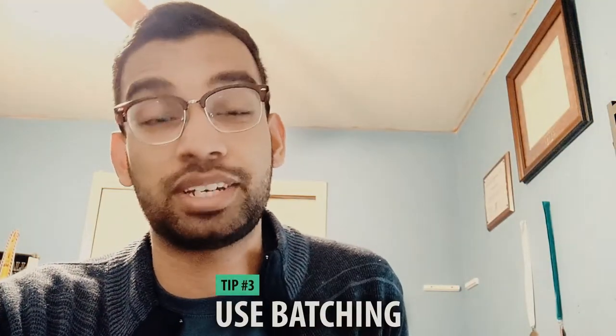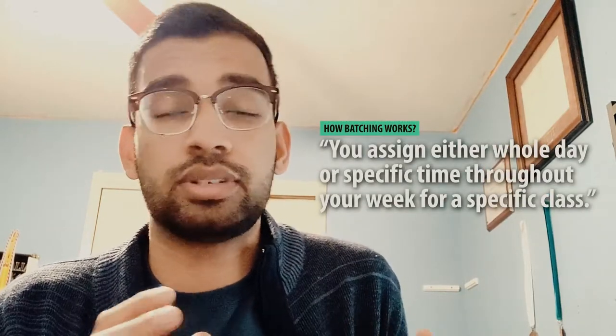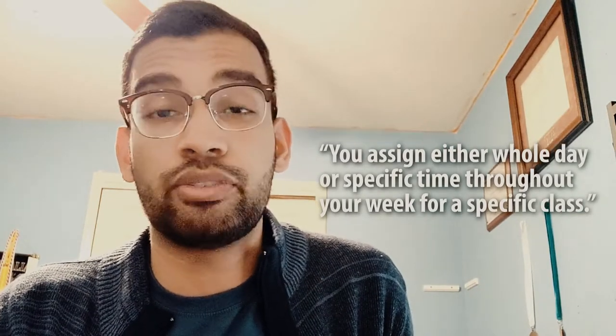Tip number three is to use the concept of batching. Batching is something often used by media influencers — people that do blogs, YouTube — as a way to do multiple things efficiently and make sure everything gets done. It's also perfect for medical students and pre-meds. The way batching works is you assign either a whole day or a specific time throughout your week for a specific class. For example, as a first year med student: Monday mornings you focus three hours on anatomy, Monday evening you focus on biochem. You split time accordingly so you have dedicated time for each class, rather than sitting down and realizing you didn't get to your biochem homework because anatomy took forever.